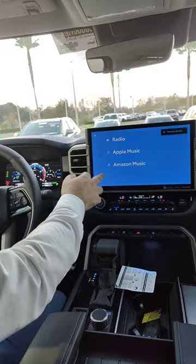You have AM, FM, SiriusXM, Apple Music, and Amazon Music right over here. You also have wireless Apple CarPlay and Android Auto right on this screen. It's a 14-inch touchscreen display with plenty of space right over here.